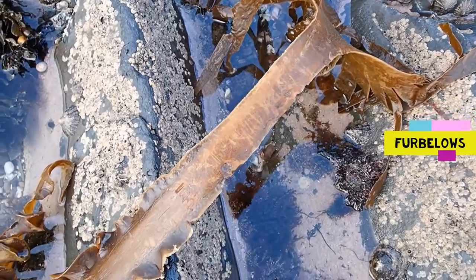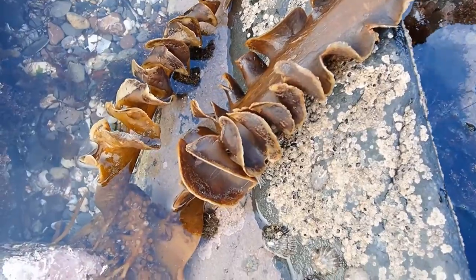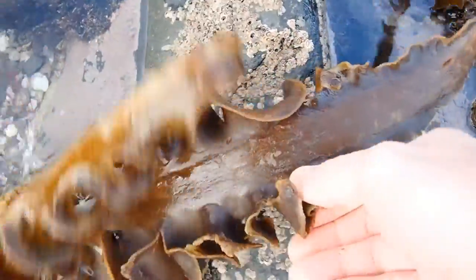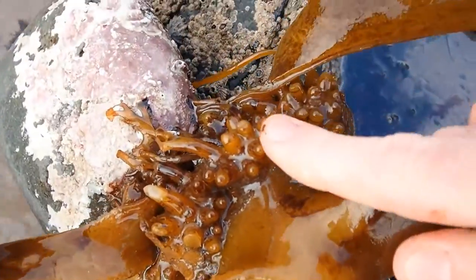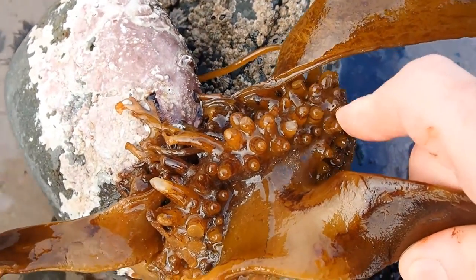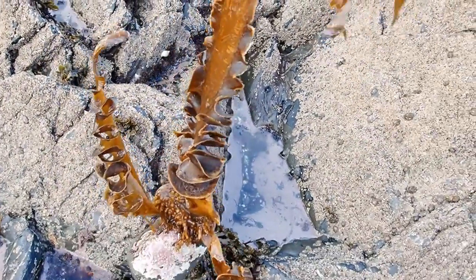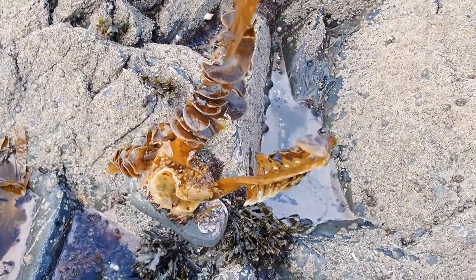Sometimes on the rocky shore you can find one of our most easily recognized kelp species — this is furbelows. It's very easily recognized from its broad strap-like stipe with characteristic ruffles near the base. The holdfast serves to hold the kelp onto the rock and looks like some sort of marine hedgehog with short stubby spikes covering it. It typically grows to about two to three meters in length and has broad finger-like fronds typical of many kelp species.